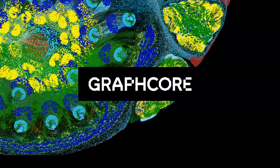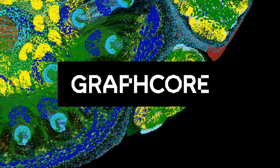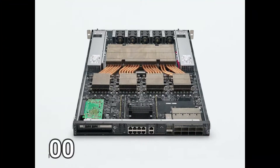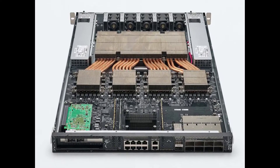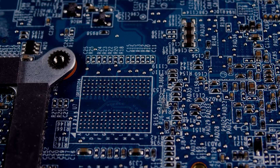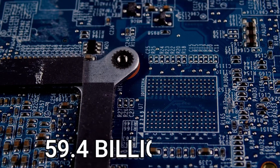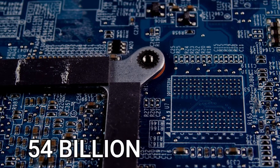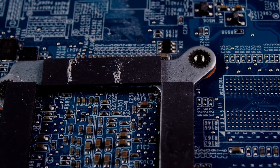British chip designer Graphcore recently unveiled the Colossus MK2, also known as the GC200 IPU, which it calls the world's most complex chip for AI applications. The chip offers eight times the performance of its predecessor, the Colossus MK1, and is powered by 59.4 billion transistors, which surpasses the 54 billion transistors in NVIDIA's newest top-tier A100 data center GPU.